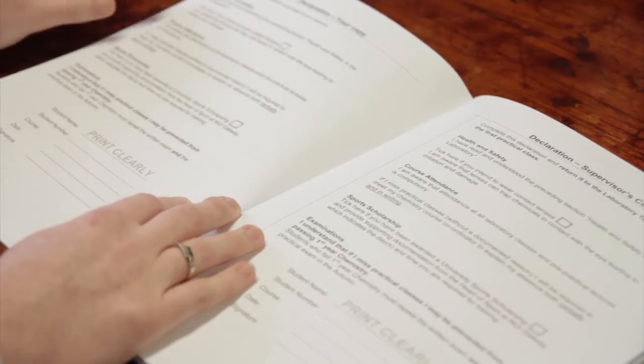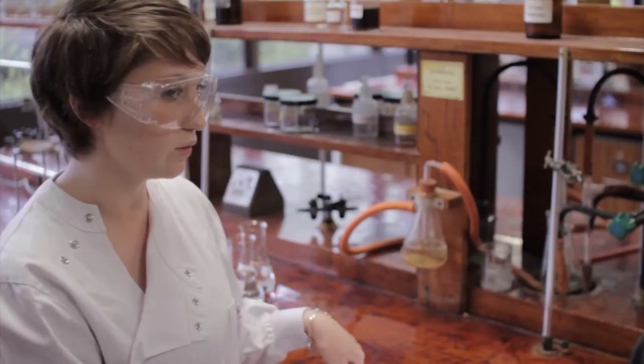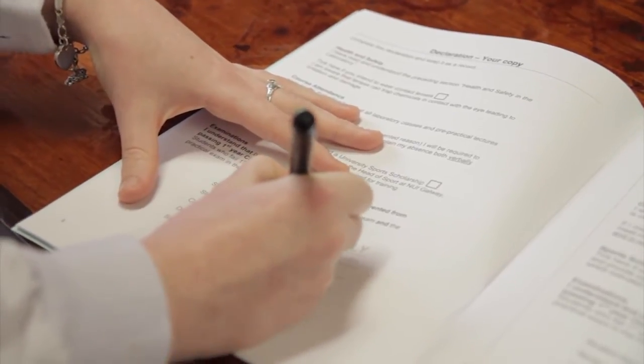The declaration also states about course attendance — that you must attend your lab practicals and that you must attend pre-practical lectures in order to gain admittance to your labs. You then sign this with your student name, your student number, course, date, and signature.